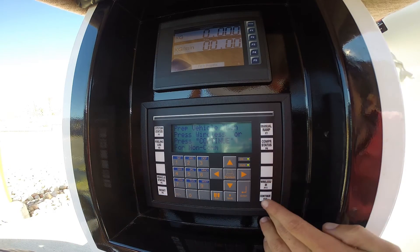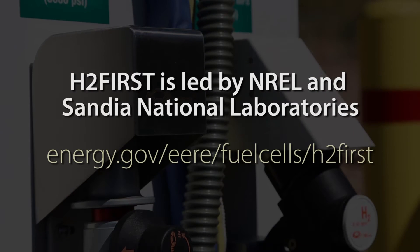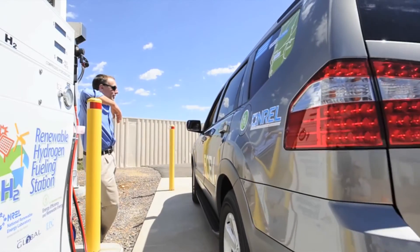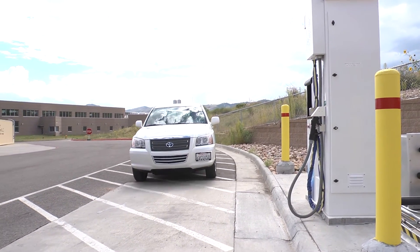For example, H2-first is a collaborative research effort designed to improve the cost, reliability, and safety of hydrogen fueling stations and ensure that fuel cell electric vehicle customers have a positive fueling experience that is similar to conventional gasoline and diesel stations.